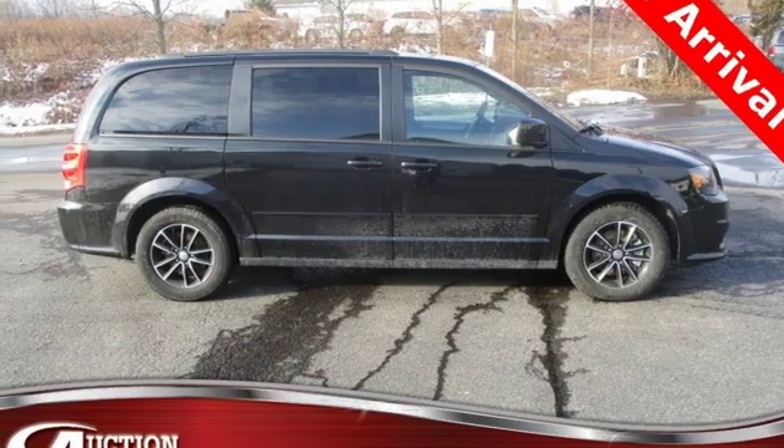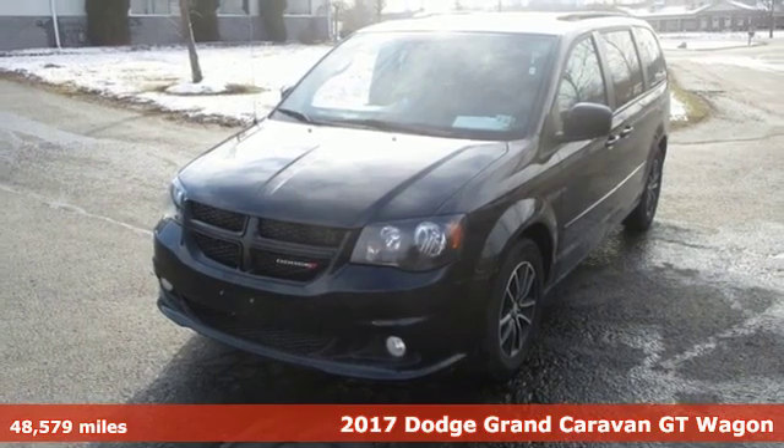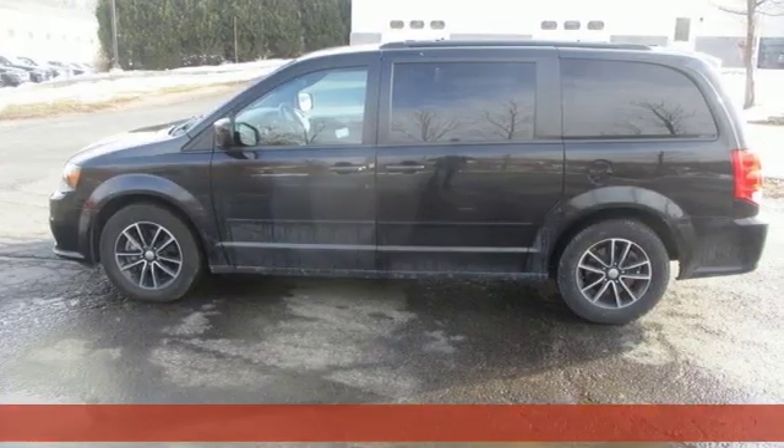It's a 2017 Dodge Grand Caravan. Dodge doesn't do middle-of-the-road, leave average in the dust. And it comes with all the amenities you need.